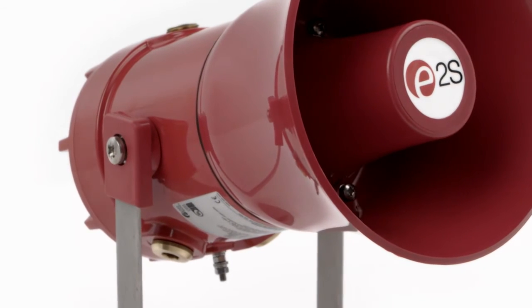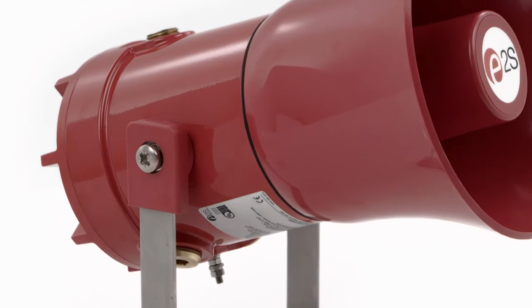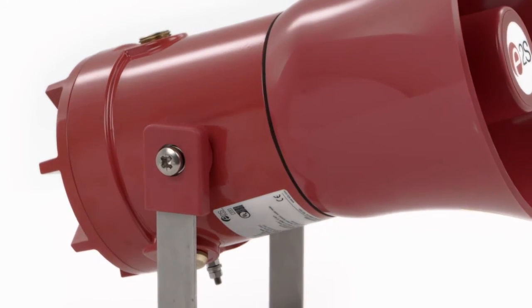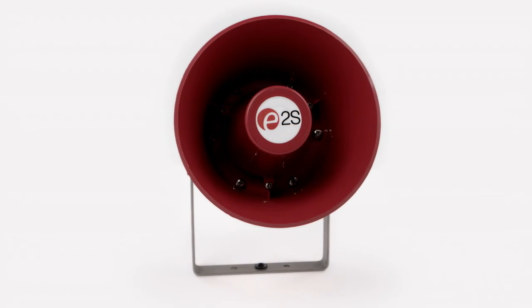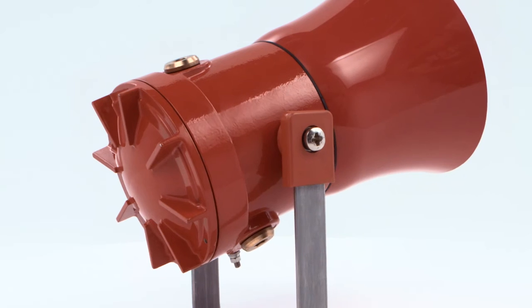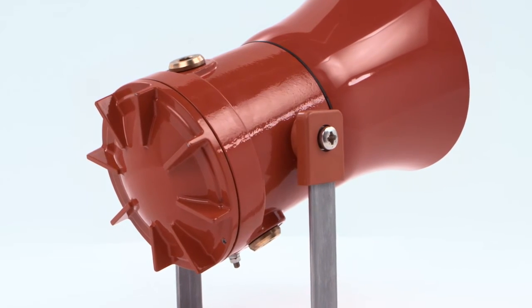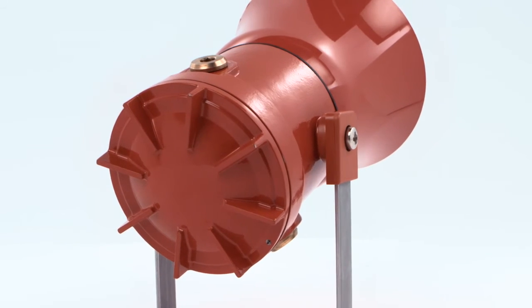The STEX-L PA loudspeakers are offered in two product types. The 15-watt STEX-L1F and the 25-watt STEX-L2F are both available in 8-ohm or 16-ohm low impedance units. The 70-watt and 100-watt line versions have transformers with multiple tappings, enabling user-selectable power output.